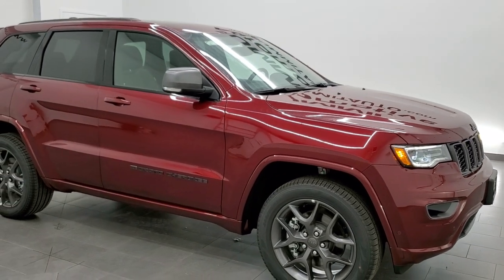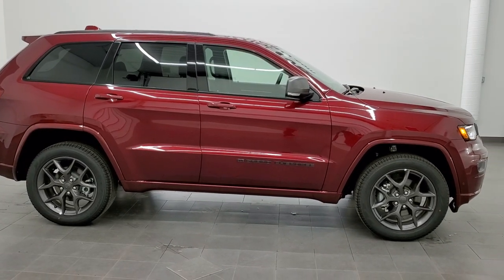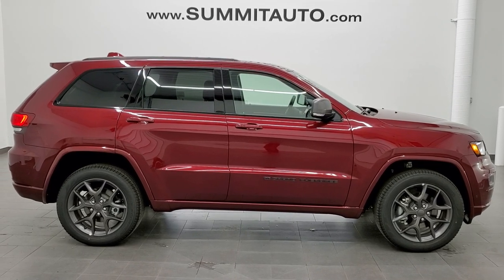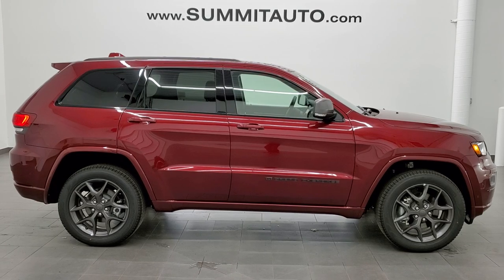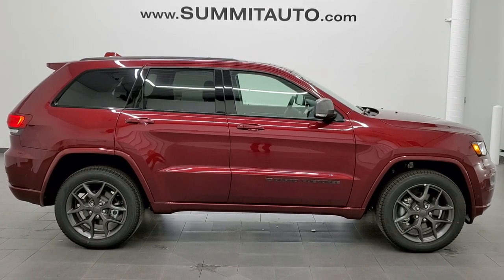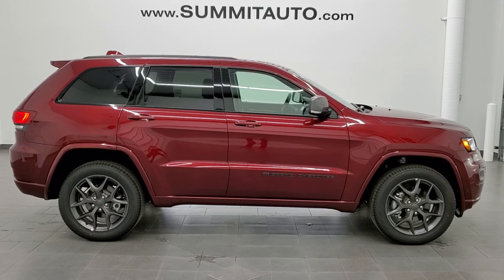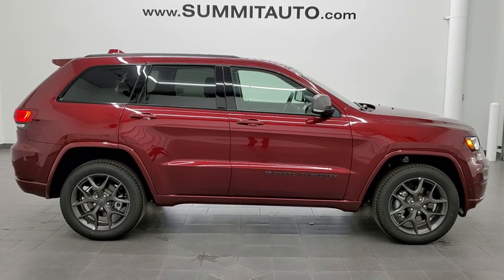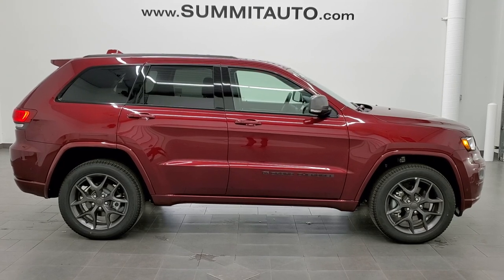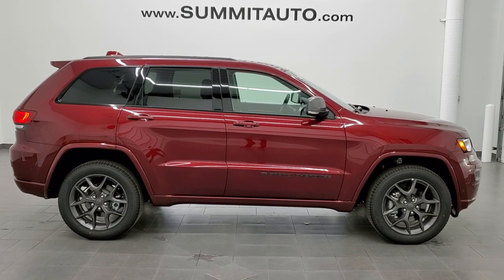Thank you so much for checking out the video. Please like, subscribe, and share — click the bell notifications. We do videos almost every single day on our new and used inventory, and if you click those bell notifications you'll get notified every time we upload one so you can check out our latest inventory and what we have coming in. We have a great selection of used inventory as well that we get in daily. Any second you'll see a link to subscribe to our YouTube channel in the upper left, a link to more Grand Cherokee videos in the upper right, a link to this vehicle on our website in the lower left, and a link to one of our latest YouTube videos in the lower right. Thanks again for checking out the video — remember to like, subscribe, click the bell notifications, and I look forward to showing you many more vehicles from our awesome inventory here at Summit Auto.